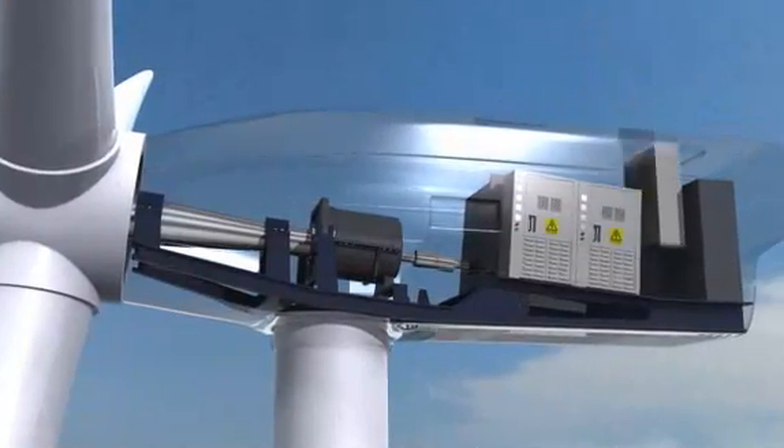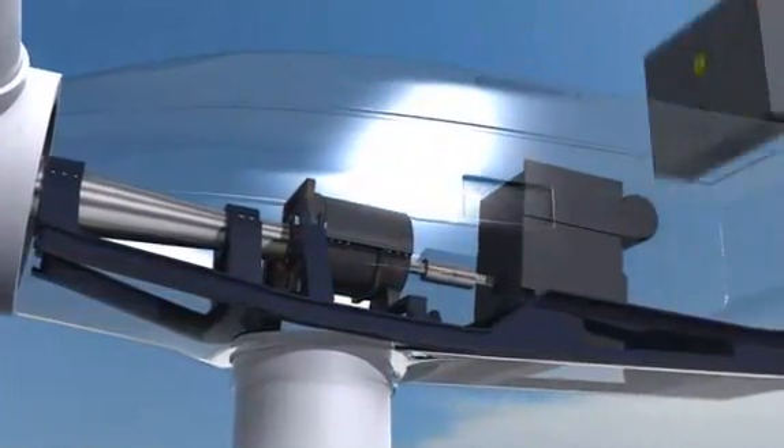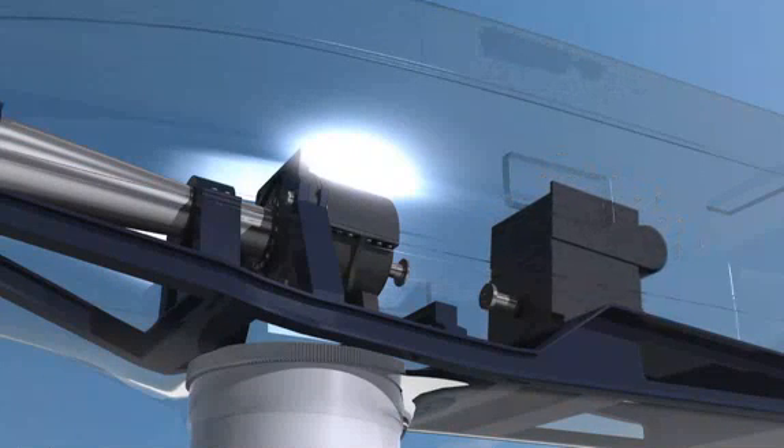The fact that frequency converters are not needed considerably lowers manufacturing costs. This is the only way wind energy can be used economically in the long term, and it's exactly here that the Wind Drive concept comes into play.